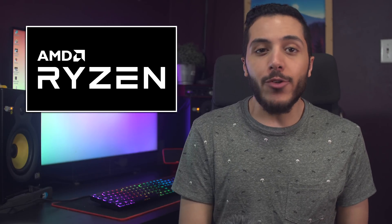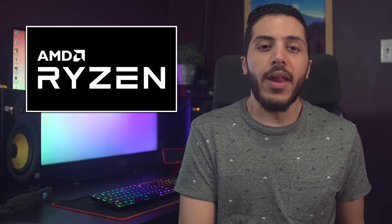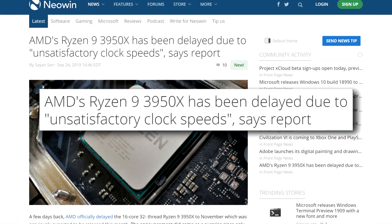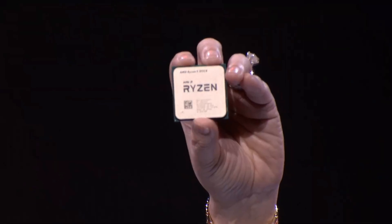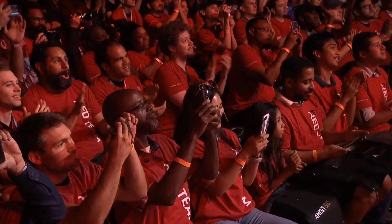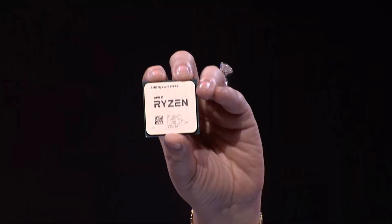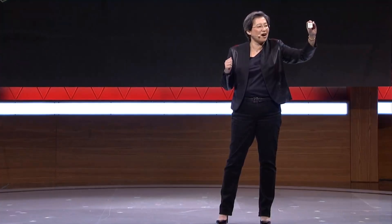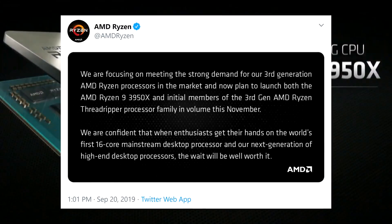Moving on to some AMD news, we have some info as to why the Ryzen 9 3950X was delayed. According to Digitimes, the 3950X is being delayed because of unsatisfactory clock speeds. The 16-core monster of a chip is supposed to reach the highest clock speeds of all Ryzen CPUs to date — 4.7 GHz. And with all the Ryzen boost issues surrounding the product over the last few months, this isn't really surprising. If this report is correct, then those issues might have been a little more silicon-based than we thought. AMD did delay the product, which means a fix must be on the way.